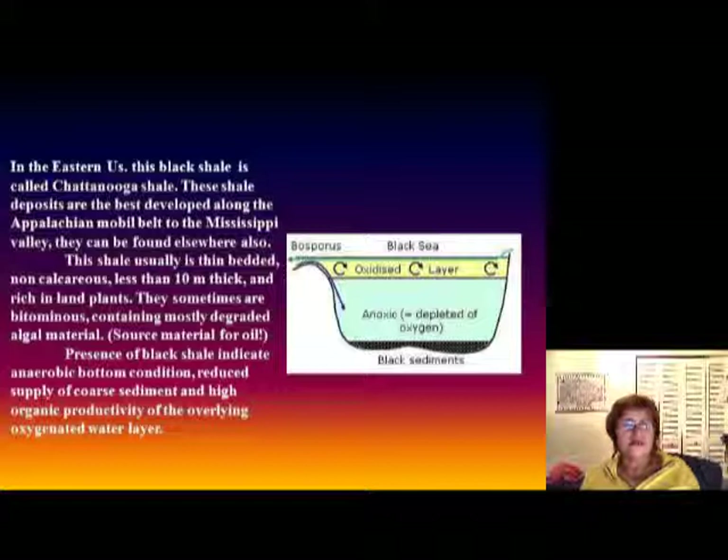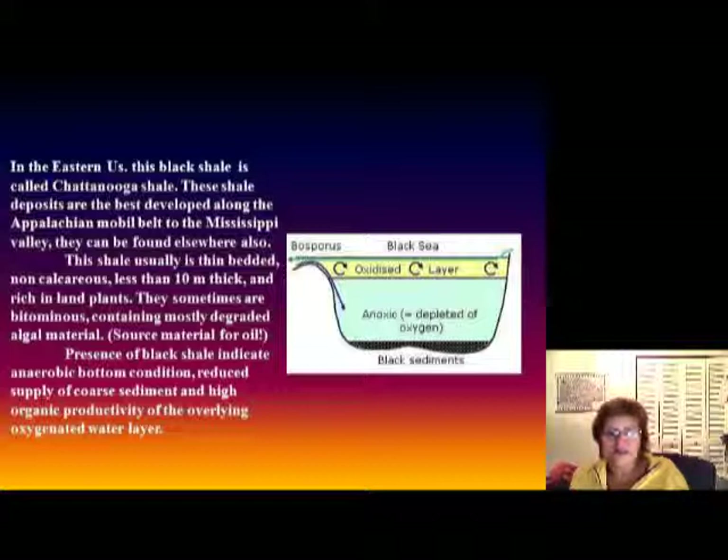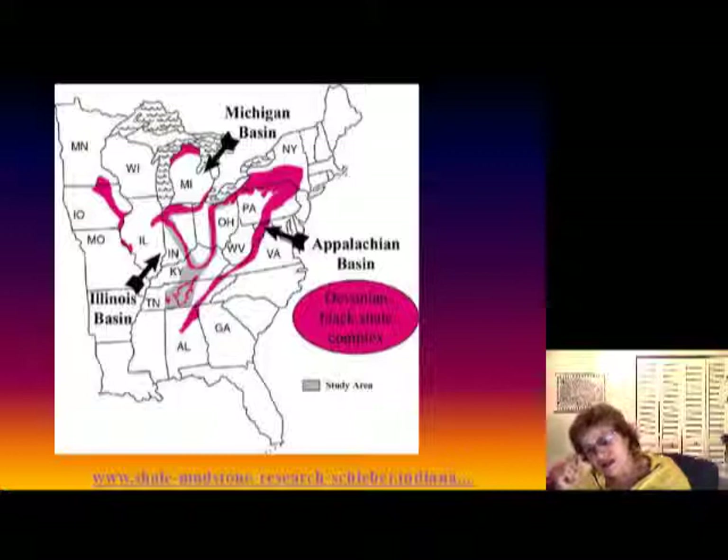In the eastern United States this black shale is called the Chattanooga Shale. It is very well developed along the Appalachian mobile belt all the way to the Mississippi Valley, but it can be found elsewhere too. It is usually very thin — about 10 meters or 30 feet thick — and rich in plants, brachiopods, and other animals. It sometimes has bituminous material, meaning mostly degraded algae, which is the source material for oil. Black shale present means there is no oxygen at the bottom of the ocean.